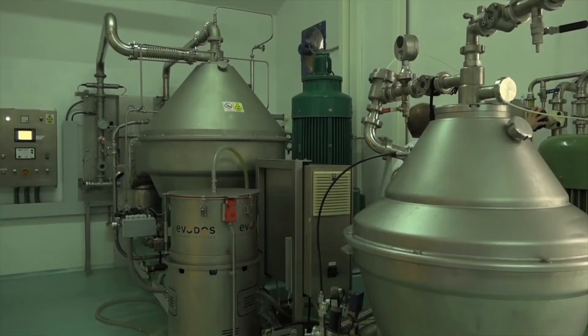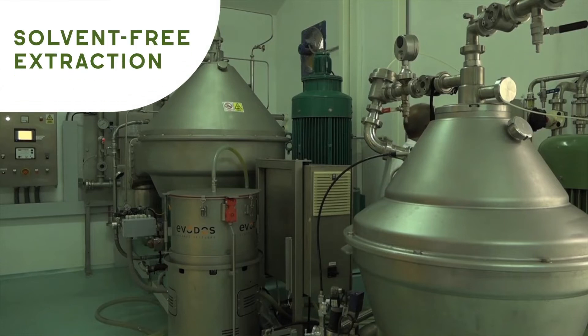Supercritical CO2 is a solvent-free extraction method that makes selective carotenoids extraction possible. At IFF Lucas Mayer Cosmetics, we developed our own supercritical extraction protocol and optimized temperature and pressure conditions for efficient extraction of the colorless carotenoids.